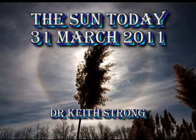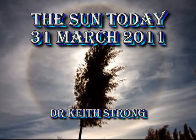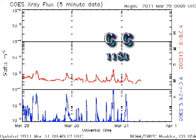Welcome! This is what's going on on the Sun today, the 31st of March 2011. In the last 24 hours we've had a couple of C-flares, both from region 1183.